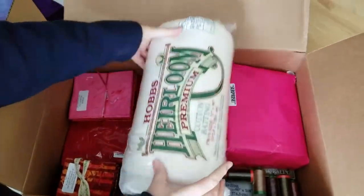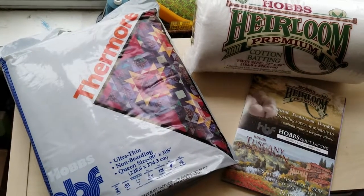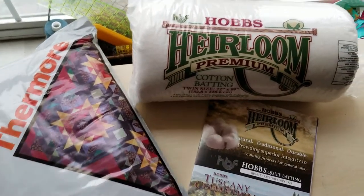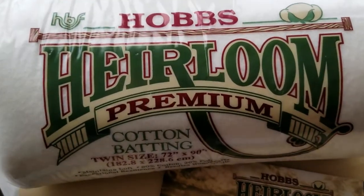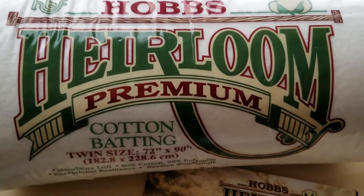First of all, I got free batting from Hobbs. This is a twin-size batting. It's their cotton batting, and I have used their batting before and love it, so I'm looking forward to using this too.